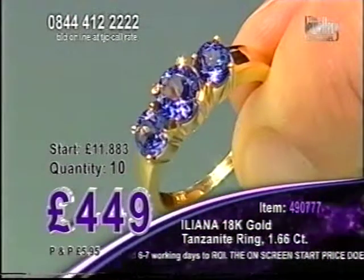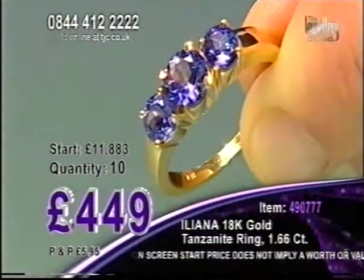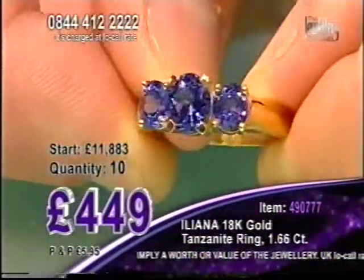1.66 carats is that carat weight over three beautiful iClean Tanzanite stones. Solid 18-carat yellow gold band as well. £449 is all that you're going to pay.